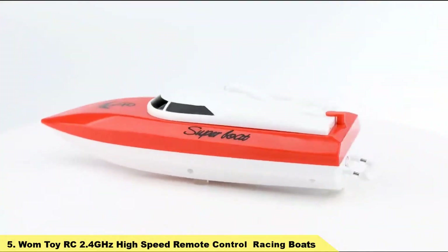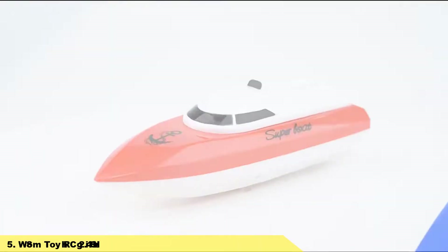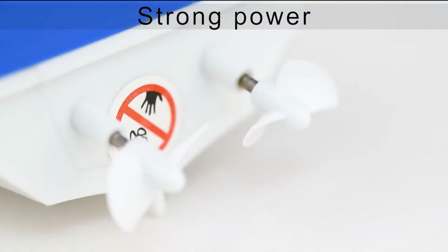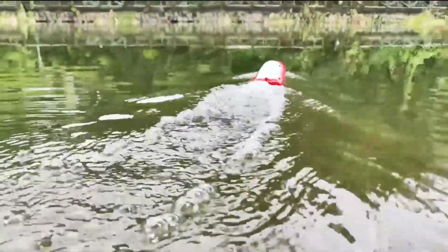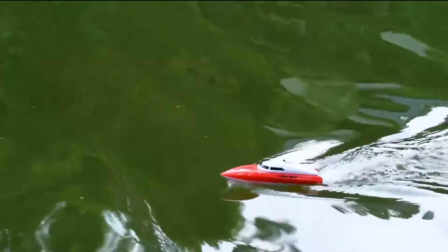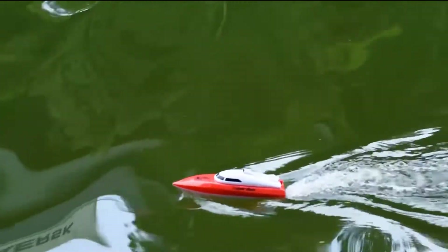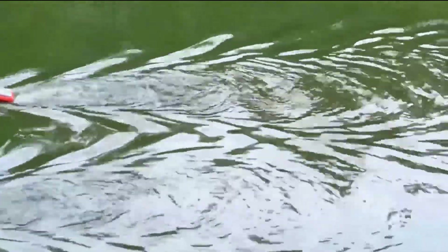Number 5: WOMTOY RC 2.4GHz High Speed Remote Control Racing Boats. The WOMTOY RC Boat features a streamlined design and is made of ABS anti-impact material, which can effectively reduce resistance so the boat can sail faster. The boat has a 2.4GHz frequency controller that can control two boats at the same time for racing. It also has auto-yaw correction and capsize recovery, which brings the boat back upright if it capsizes, bringing more fun for kids.